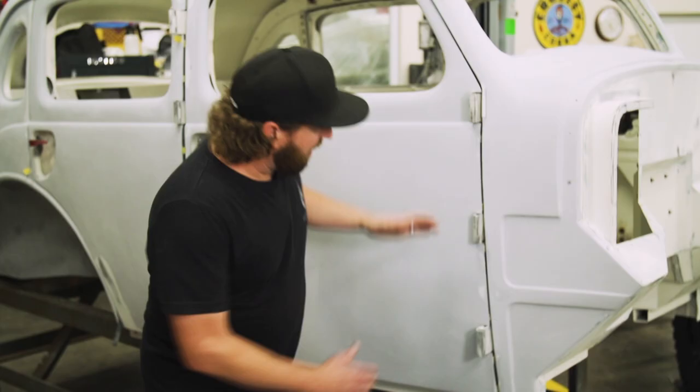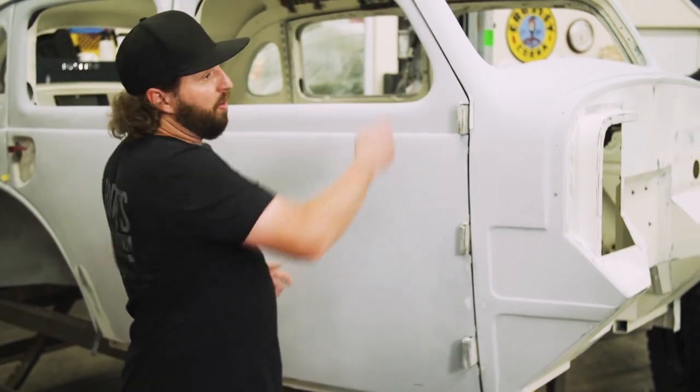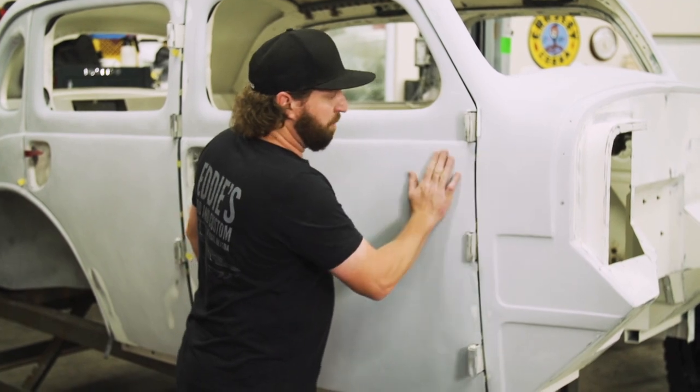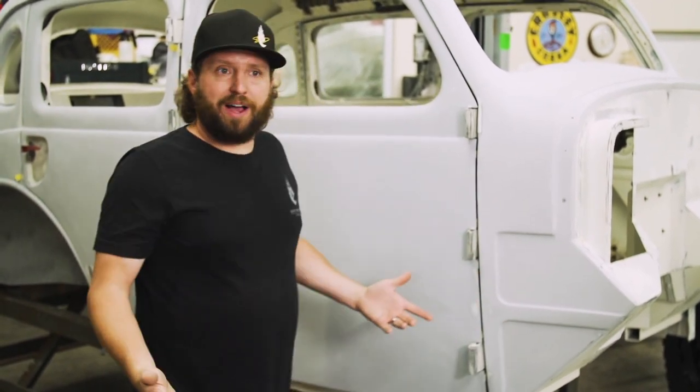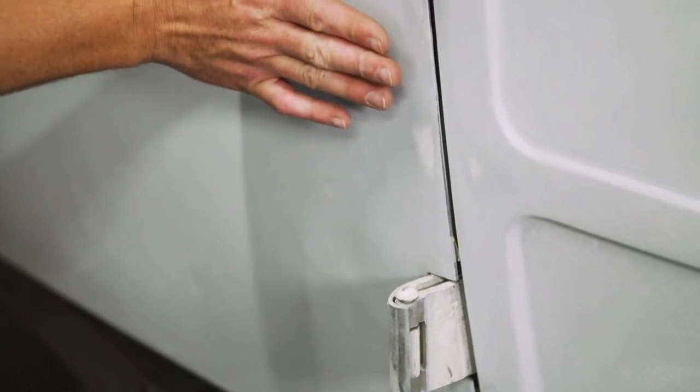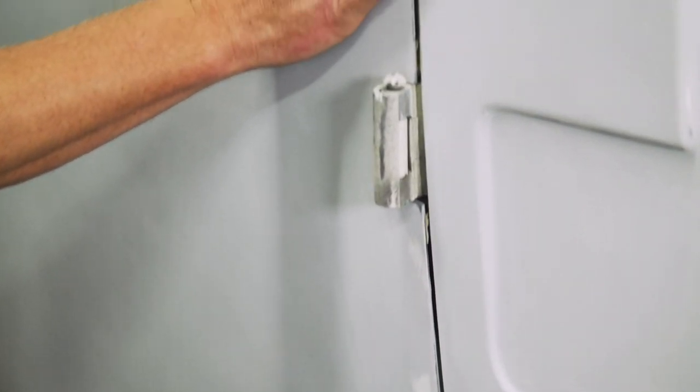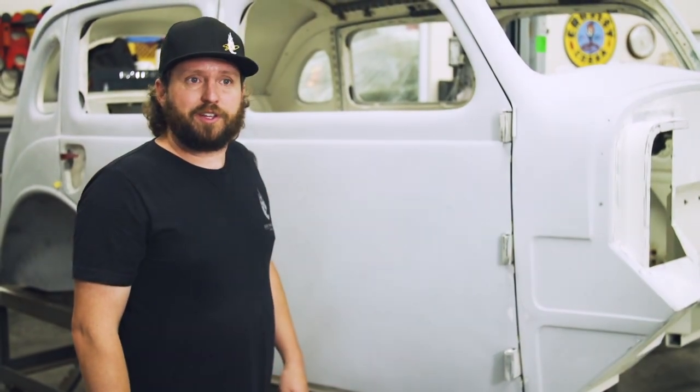We spend a lot of time trying to make the gaps even — almost like the Lexus ball bearing commercial. We're also making our fit and finish from panel to panel as close as we possibly can. This is a very tough thing because when these cars were produced they weren't produced with perfect gaps and they weren't produced for the panels to fit. But that's some of the things as a builder we try to focus on.